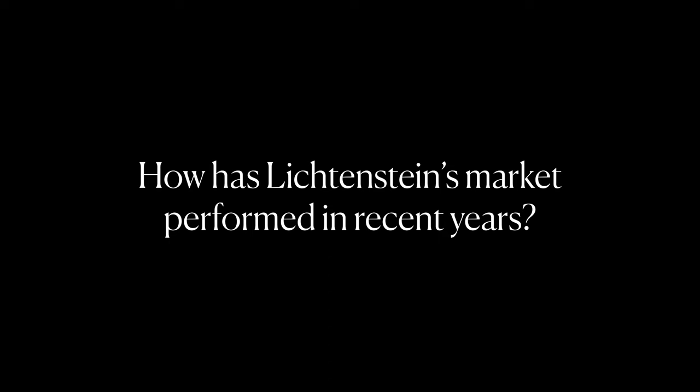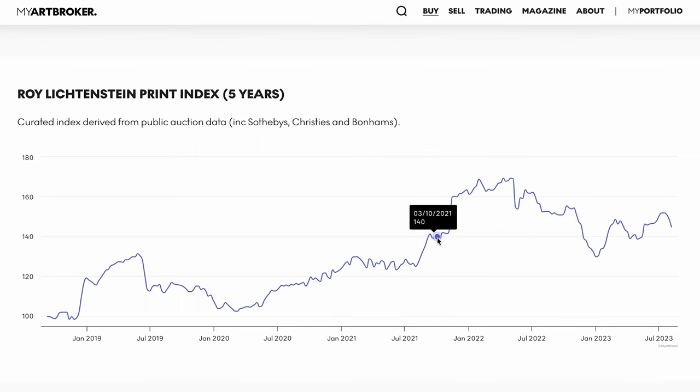Roy Lichtenstein's market has shown consistent strength in terms of transaction volume. Over the past five years, the average selling price has increased by 5%, and today the average selling point is around the £30,000 mark. Roy Lichtenstein's market is what we consider to be a mature market, and truly his work represents a classic long-term investment in the art market.